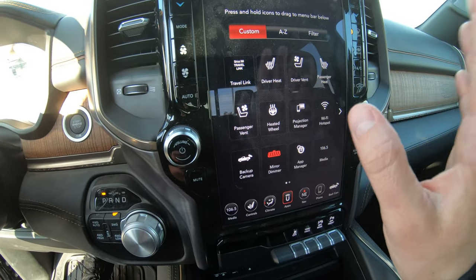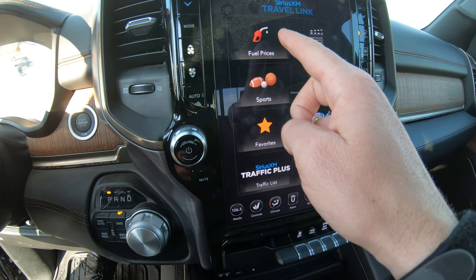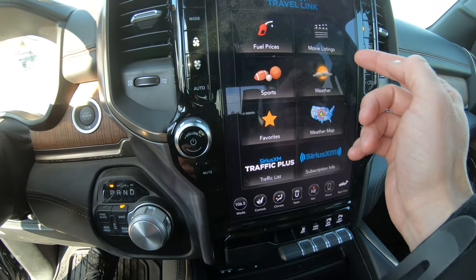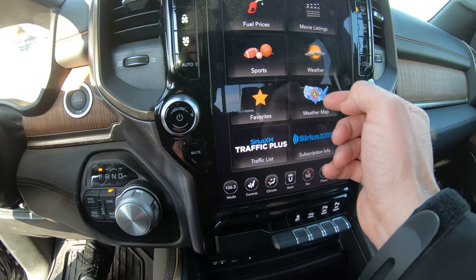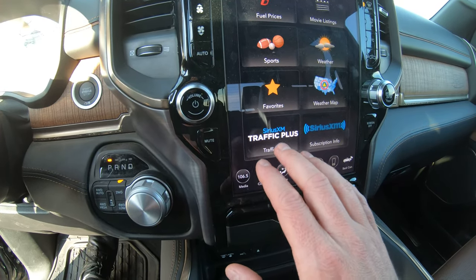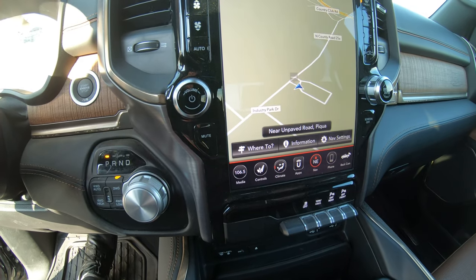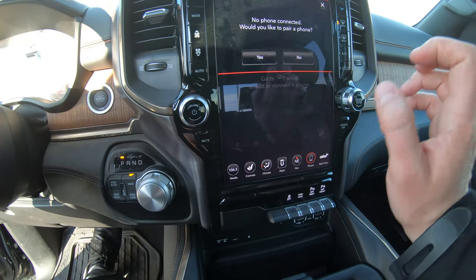There are a bunch of apps built in here. One of the coolest is Travel Link — it'll show you current gas prices in the area where you're traveling, sporting events with current games, upcoming games and final scores, and weather in your current area with a radar map of the entire country. Sirius XM Travel Plus will notify you of traffic jams and road construction along your navigation route. Factory navigation is also included, and you can pair your phone directly into this radio.